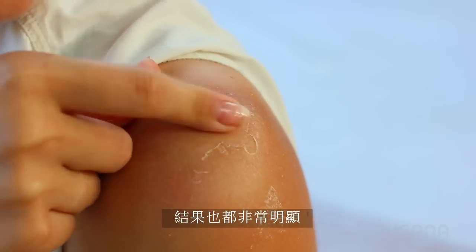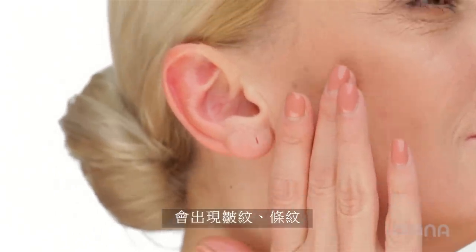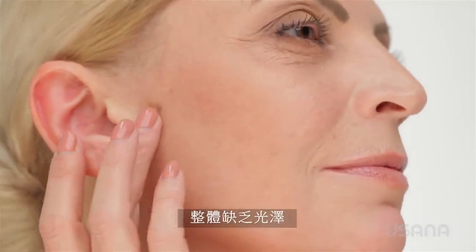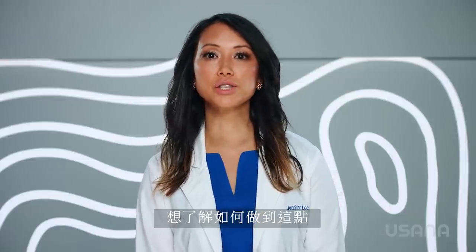And the effects are all too visible, showing up as wrinkles, lines, dark spots, discoloration, and an overall lack of luster. But we can help our bodies fight back and keep our skin looking youthful and beautiful longer. To understand how to do that, let's look at how the skin works and see what's happening below the surface.